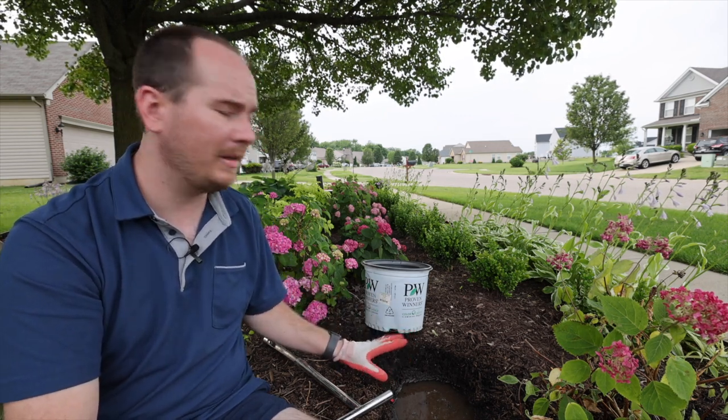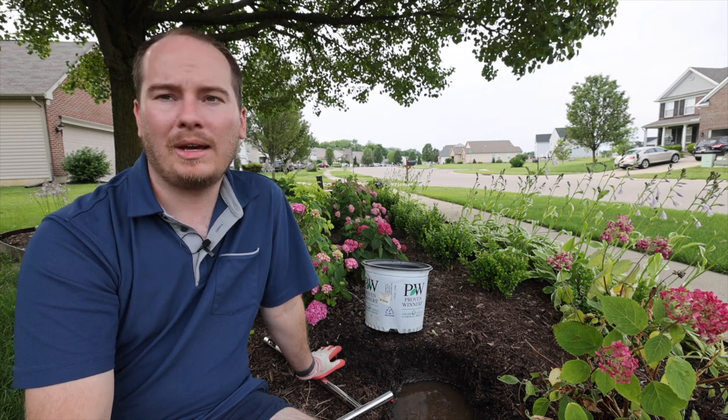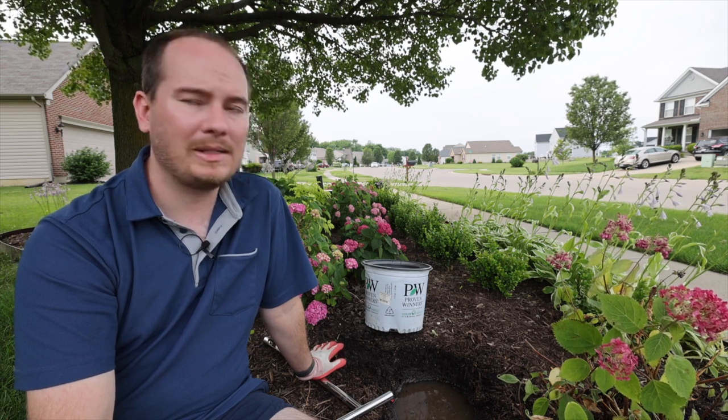I'm going to leave this hole open and see how long it actually takes to drain. It's been here at least 30 minutes already and the water level has not dropped at all, which will give me an indication of what I need to do next. I'll give it a couple of days and see how it dries out.